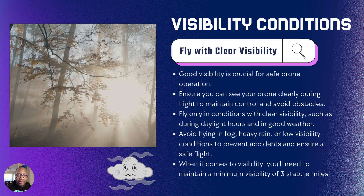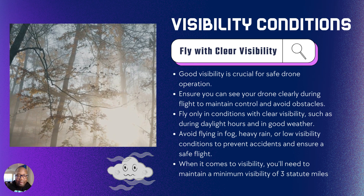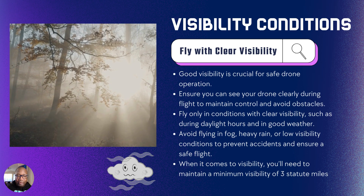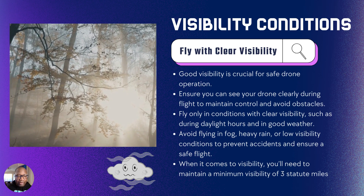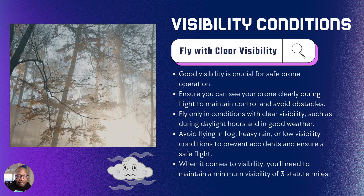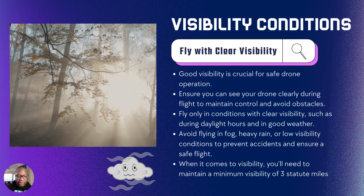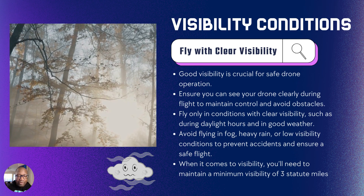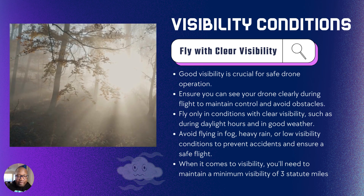Visibility — it may be a sunny day, it may be a foggy day. Visibility plays a big factor in drone operation. Ensure that you know the weather and the time of day that you plan to fly. Depending on your location, there may be fog, and weather can change fast — things can change in the blink of an eye. So just be prepared. The minimum visibility is 3 statute miles. Remember that for the Part 107 test.